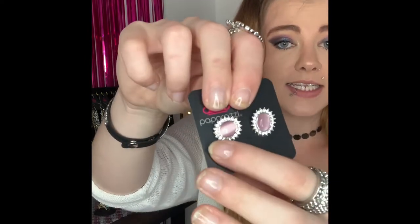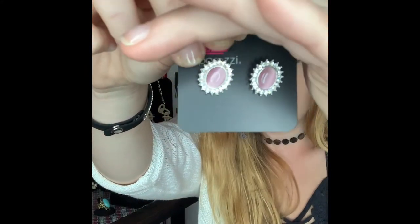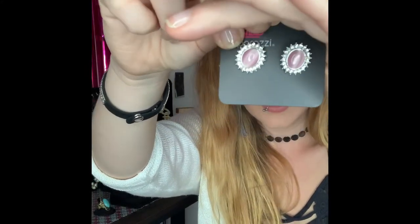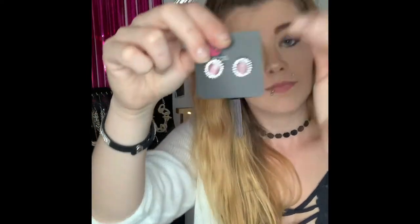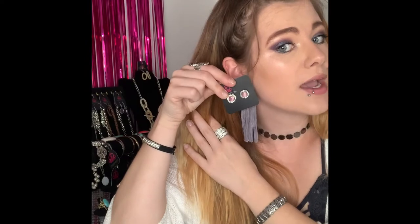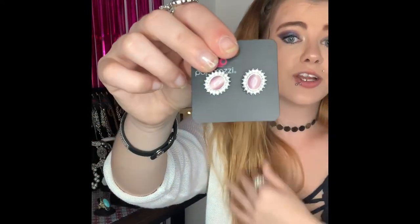These next ones are going to be number 287. They are your silver postback earrings and they come around to these super gorgeous dainty little pink cat's eye earrings with your little white rhinestones going all around. Super cute, can be dressed up or down. If you would like these they are going to be number 287 and I do have two of these ones available.